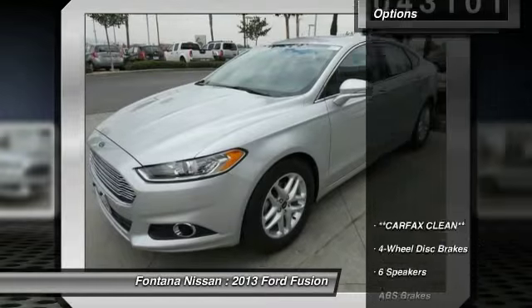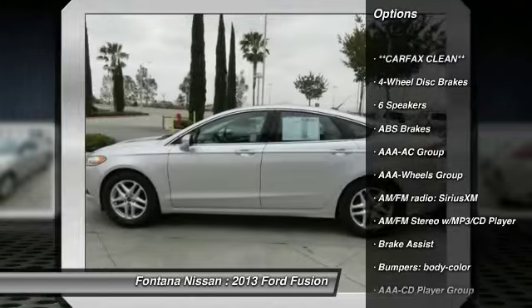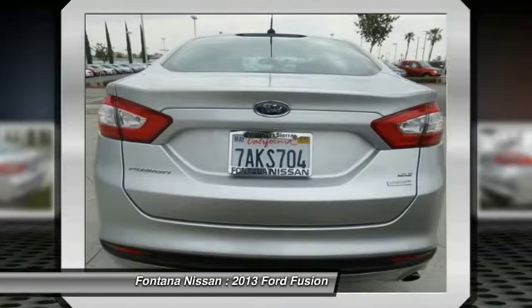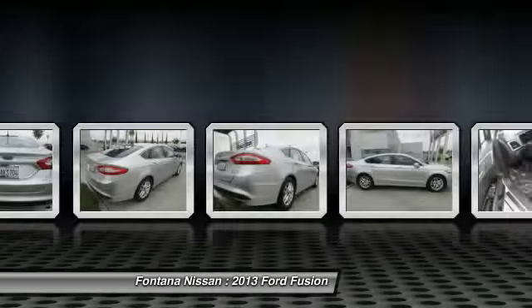Here are some of this vehicle's great options: dual airbags, four-wheel disc brakes, AM-FM-CD MP3 radio, electronic stability control, rear window defroster, overhead console, panic alarm, brake assist, driver vanity mirror, and front bucket seats.